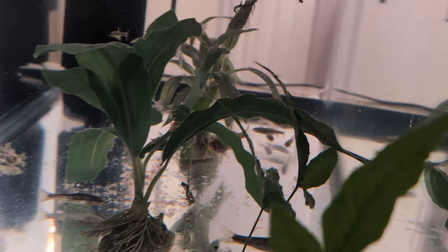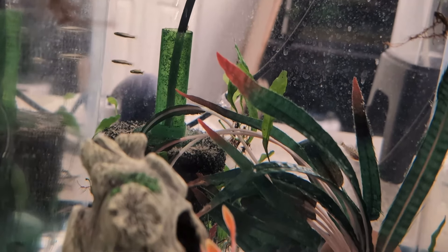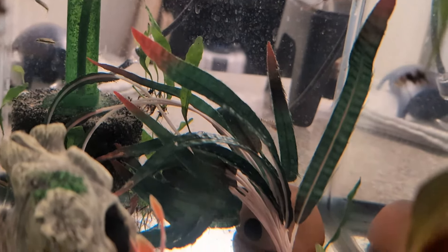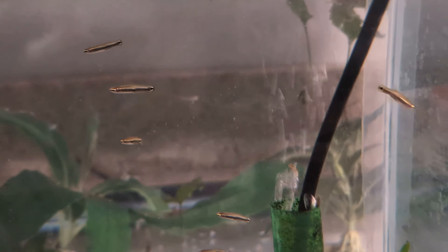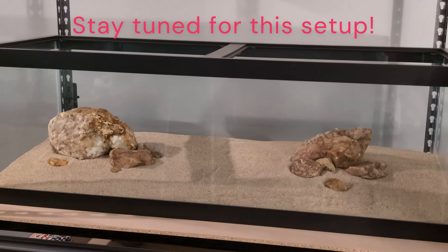Let's see if we can get one of the pygmy killifish. Where are they, just hiding? I did see the male earlier. Is that one over there? There's more of the killifish — a little bit closer. It looks like they did eat because I don't see anything really on the bottom. There's some food still. And this is going to be their new permanent home when it's ready.